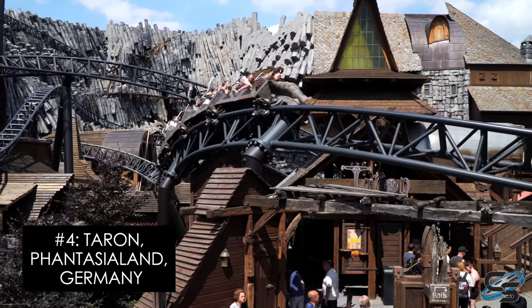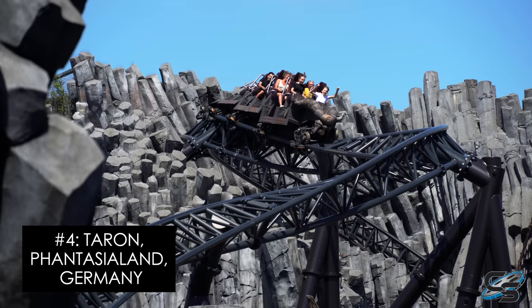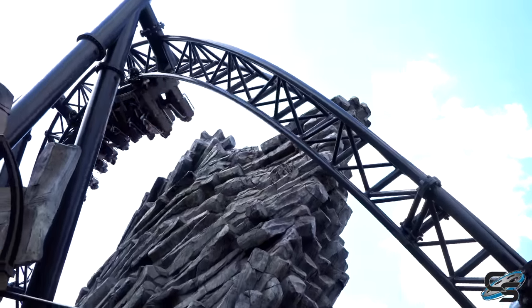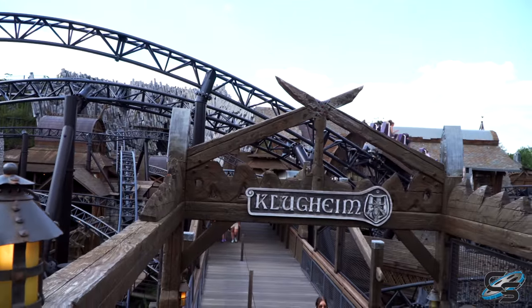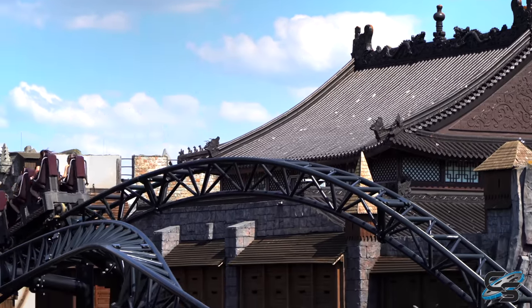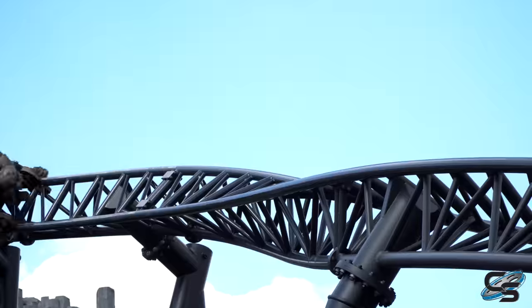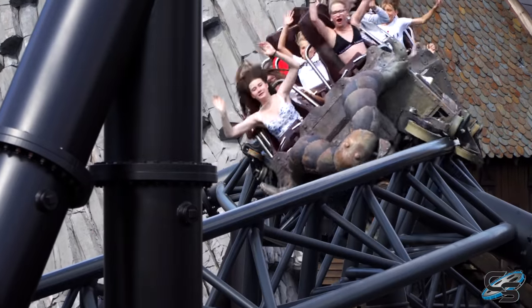At number four, we have Taron at Phantasialand. I love this ride. Much like Fly, Phantasialand has combined roller coaster with theming to just weave this thing among all this rockwork. You're flying past buildings and walking among the pathways not knowing where the roller coaster is going or where it just came from. It's got two really good launches. It's not an airtime-centric experience — it's more about those rapid-fire transitions, the twists and turns — but it just works here.